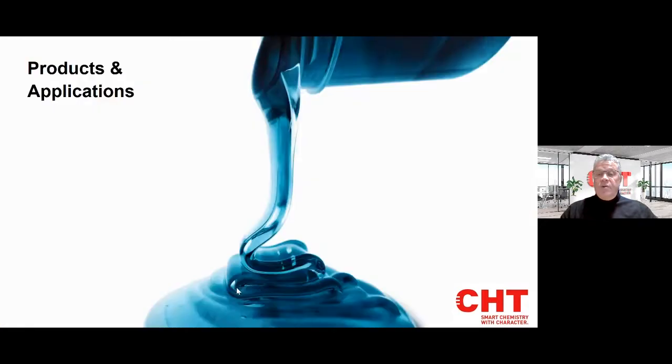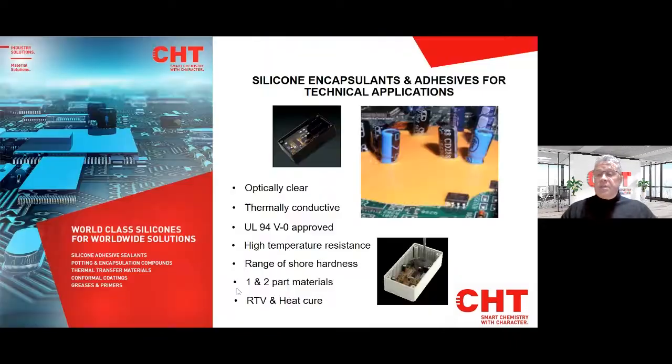Let's have a look at a few of the products and applications. The first one is silicone encapsulants and adhesives for technical applications: thermally conductive materials, heat-resistant or fire-resistant materials covering UL94V0 — already approved. High-temperature resistance materials, a range of different shore hardnesses, optically clear materials, one- and two-part materials, RTVs — room-temperature vulcanising — heat-resistant materials, and lastly LSRs.